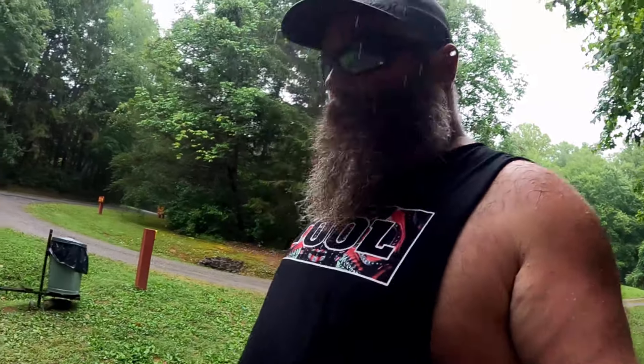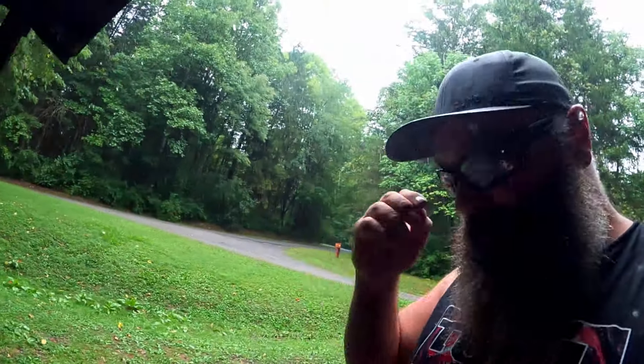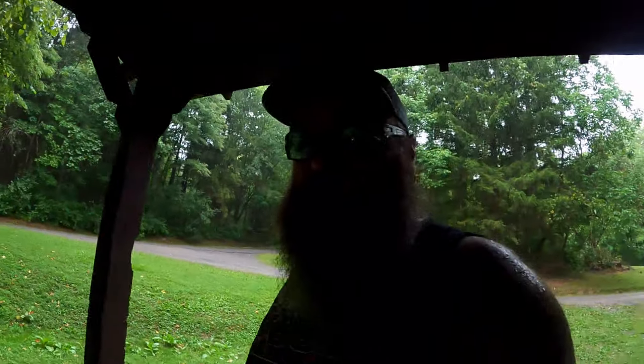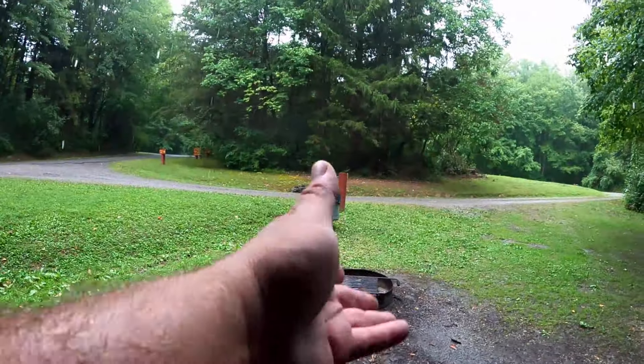That went pretty well. I didn't fall out or anything - pretty surprising for me. Luckily the campground is just right up the road from the lake. There's one site here that has a pavilion and a picnic table, so that's going to be kind of nice. I can stay in here and stay nice and dry. There's a trash can and fire pits just right there. It's pretty nice, I mean other than the rain, but we don't care - we're still camping.